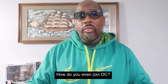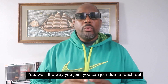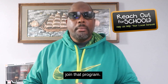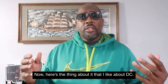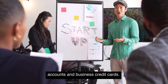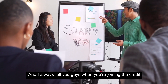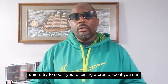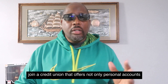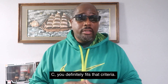Understanding how do you even join DCU? You can join due to their outreach school program, and I think it's maybe about $10 to join that program. Here's the thing about DCU that I like: they do offer business accounts and business credit cards. I always tell you guys, when you're joining a credit union, try to see if you can join one that offers not only personal accounts, but business accounts — and DCU definitely fits that criteria.